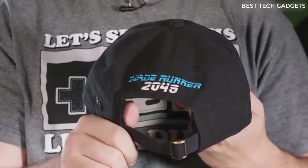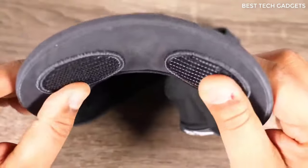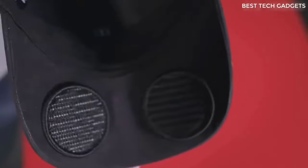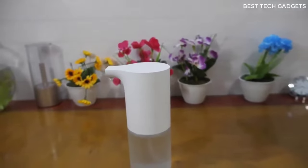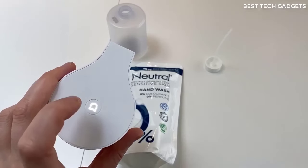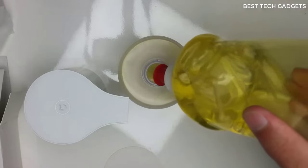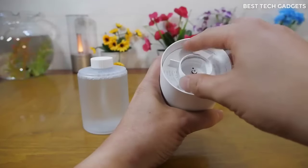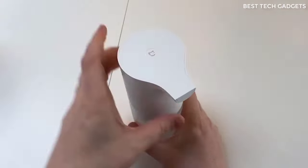This is a soap dispenser from Xiaomi. From the looks of it, pretty decent. But when refilling the soap, you should be very careful not to break it — the lid is very fragile and you can accidentally break it. But in general, it is a necessary thing in every home and it is not expensive.